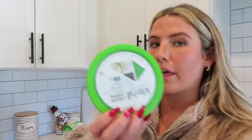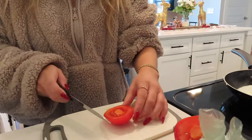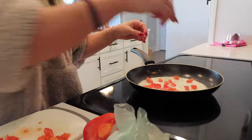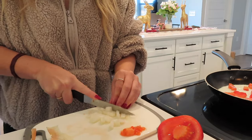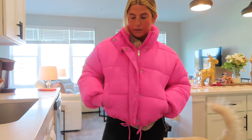I decided on a 100-calorie light multi-grain English muffin with egg whites, and this Kite Hill dairy-free cream cheese — the chive one, which is so good. I've been loving it. So that's going to be breakfast. Just finished breakfast — this was delicious — and now me and Millie are going for a long walk.